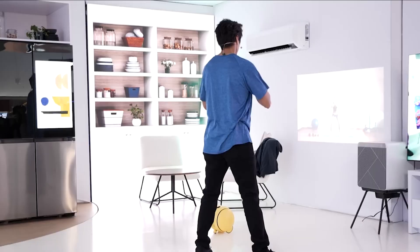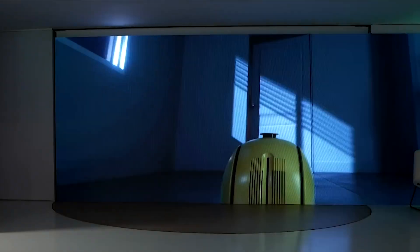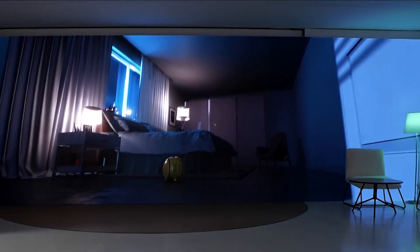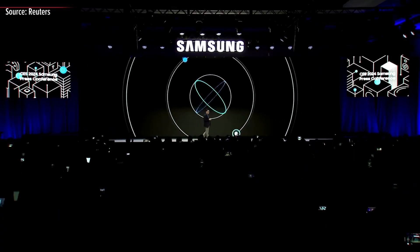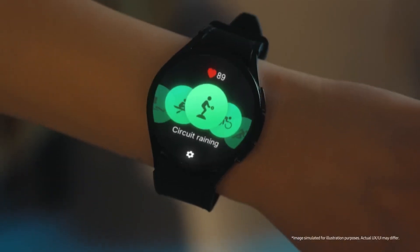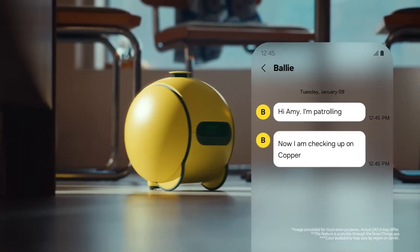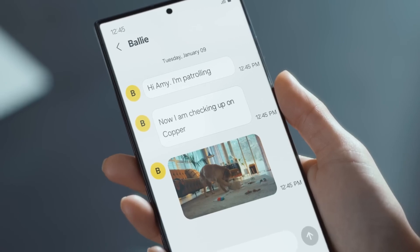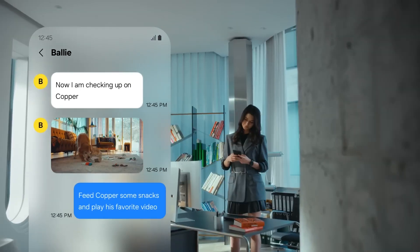Hello, tech enthusiasts. Today, we are here to talk about the much-discussed Samsung Ballie, unveiled at CES 2024. South Korean tech giant Samsung is taking smart home automation and personal assistance to the next level with this innovative and versatile smart home robot.